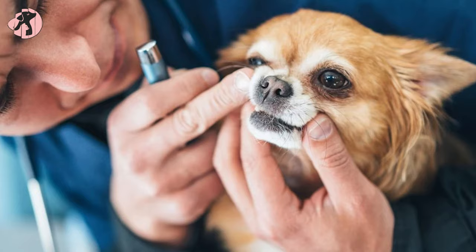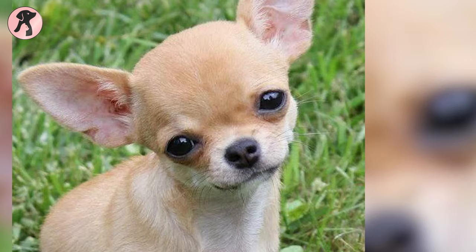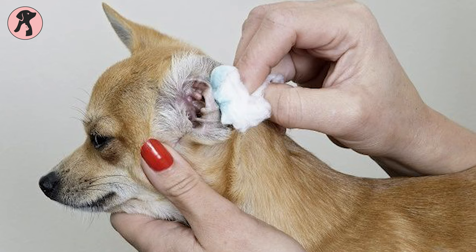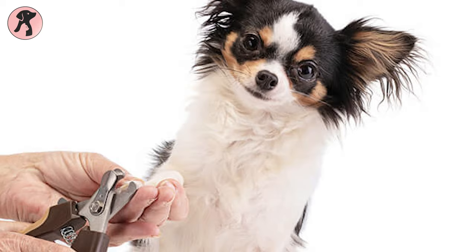Chihuahuas are prone to dental issues, so regular teeth brushing is required. Don't forget their ears and eyes — whenever these body parts get dirty, you have to clean them with soft cotton balls and special solutions. Also, the nails of Chihuahua dogs need to be trimmed frequently as they grow very fast.